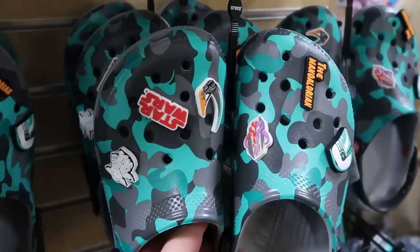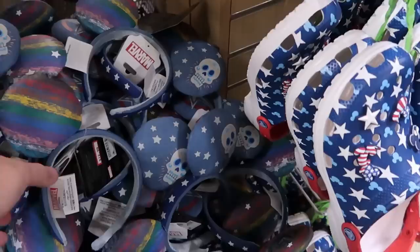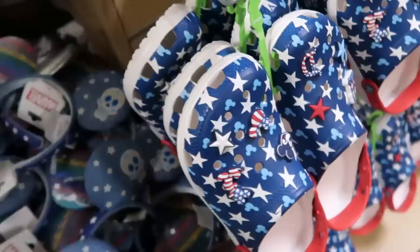They're restocking tons of Crocs — the camo Star Wars Mandalorian pair comes with a ton of Jibbitz including Mandalorian, Star Wars, and Grogu — 30 a piece with an enormous selection. They have Marvel Pride Collection ears with nice colors, a skull with stars, and Captain America shield on the opposite side — 12.99. There are also Disneyland Crocs with all the stars, Mickey and Minnie Jibbitz, and the Disneyland logo for 30 dollars. I had such a fun time today at Disney's Cast Connection and Property Control — they had a great selection of brand new merchandise, pins, Loungeflies, lots of new clothing, and brand new Run Disney merchandise.